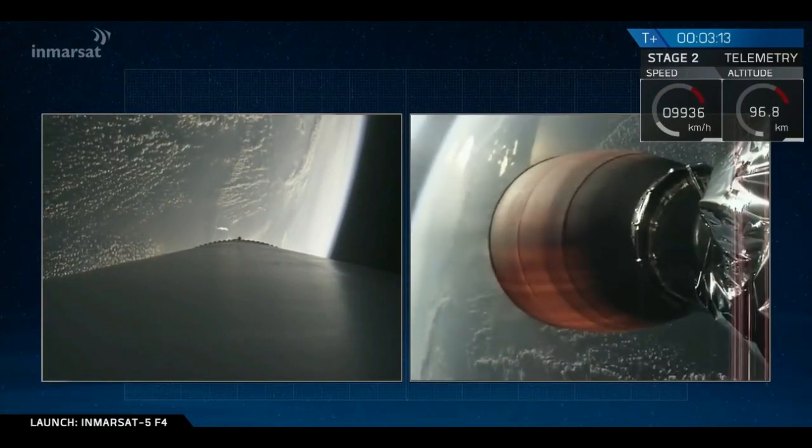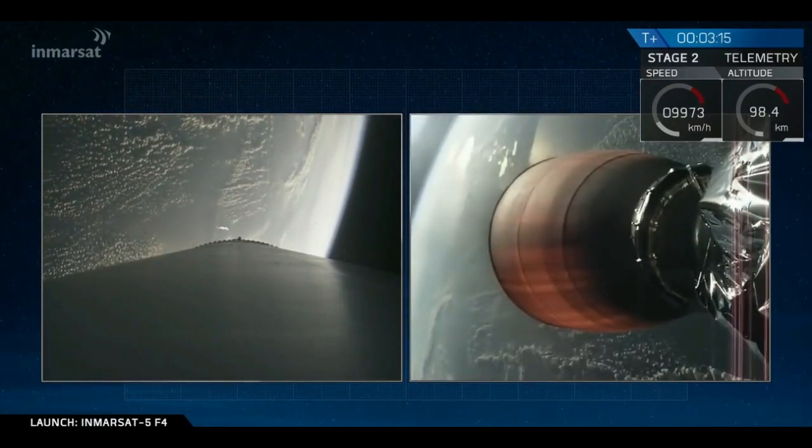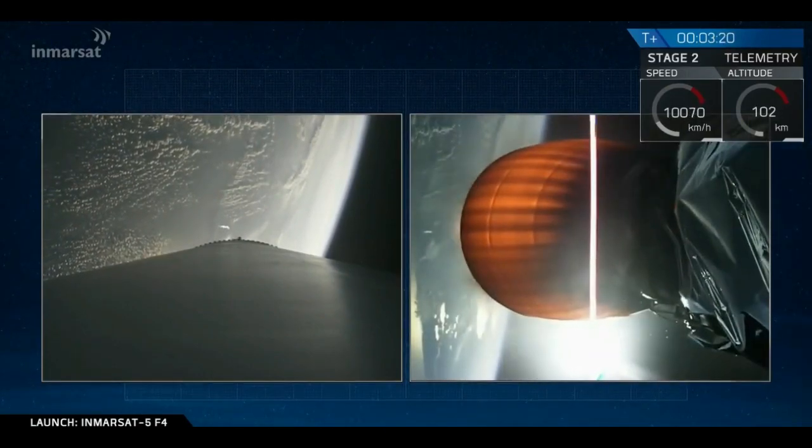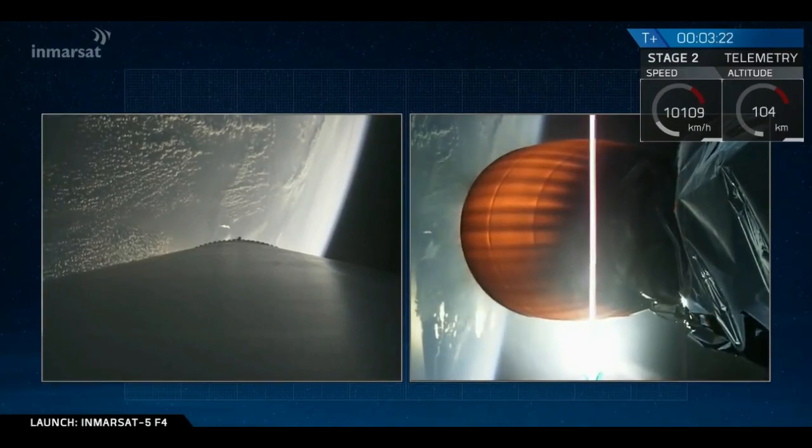T-plus three minutes and 15 seconds into flight, a good stage separation, ignition of the upper stage engine. Next event coming up in about 15 seconds: fairing separation.